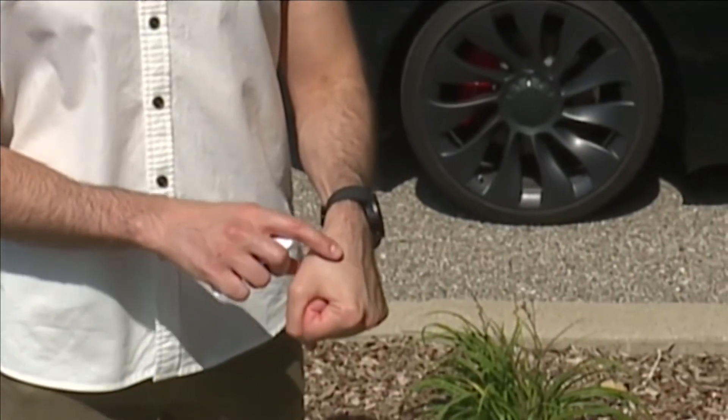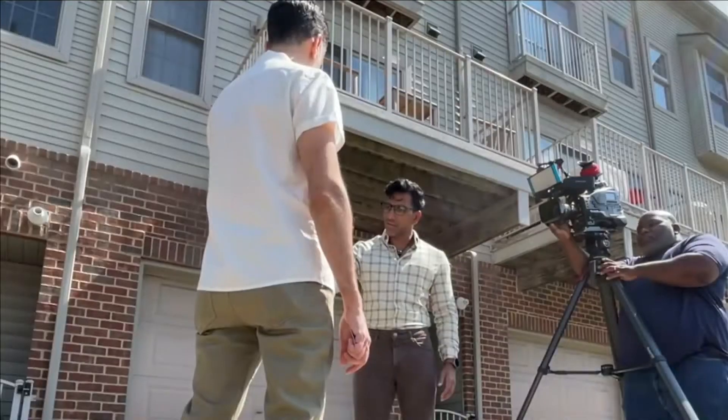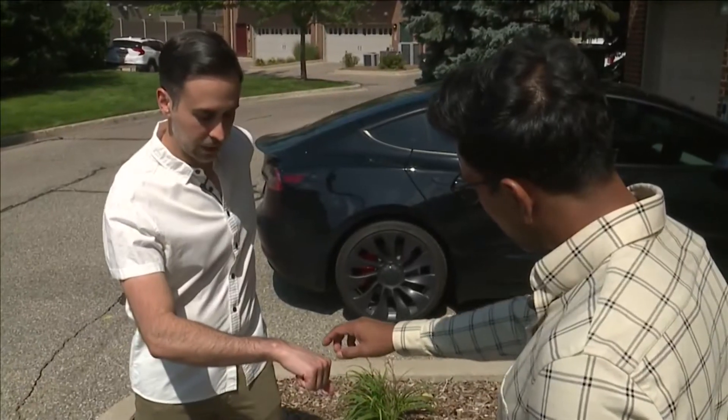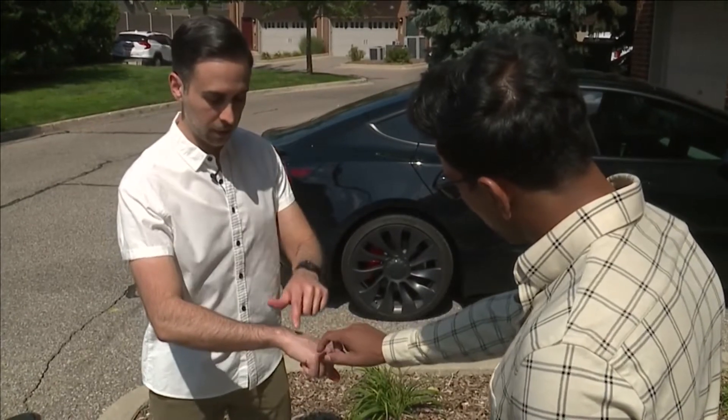If you were to come up and feel it — oh, I can feel it, right there. So this is your first one? That's my first one. And what is your second one? The second one is between the third and fourth metacarpal right here.